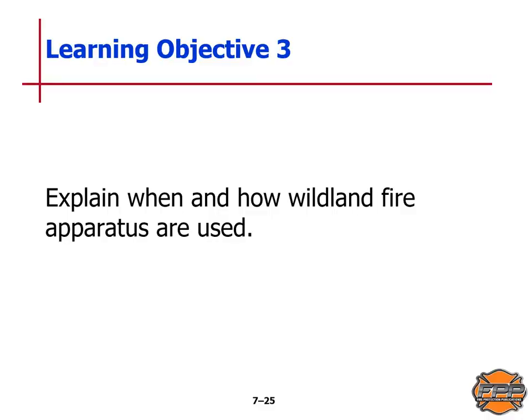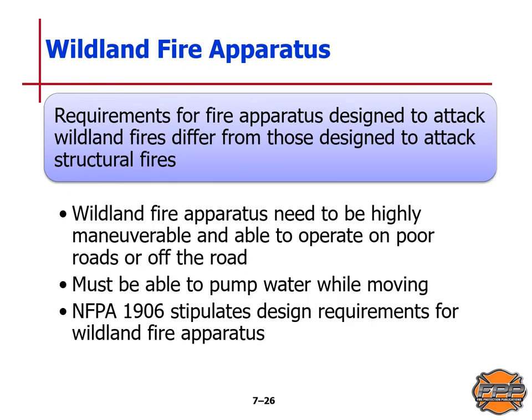Learning Objective 3: we will explain when and how wildland fire apparatus are used. Wildland fire apparatus have requirements specifically designed to attack wildland fires, which differ from apparatus designed to attack structural fires. They need to be very maneuverable, able to operate on poor roads or off-road, and must be able to pump water while in motion. NFPA Standard 1906 stipulates design requirements specifically for wildland fire apparatus.